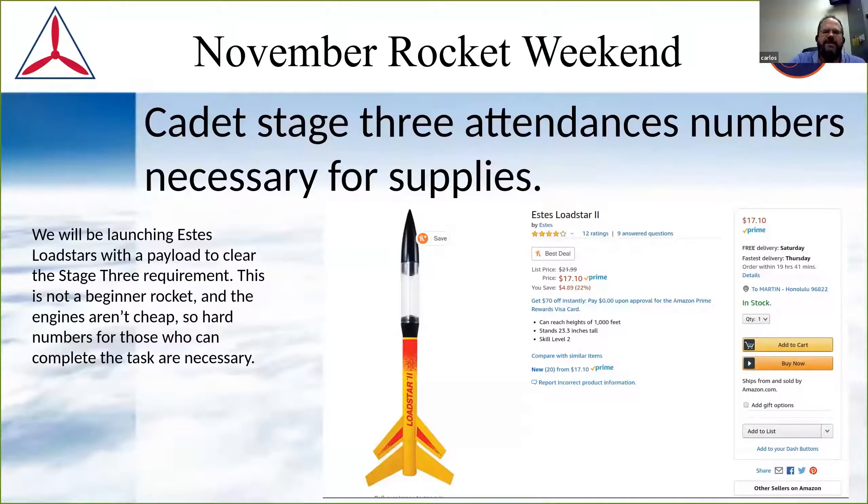The additional costs we need to address are for stage three cadets. The best and cheapest stage three clearance rocket, in my book, is the Estes Loadstar — you can see it on Amazon for less than 20 bucks, and the engines are about $20 for three launches. We can actually load these with the three ounces and get them in the air. I personally don't have enough engines to supply for everyone, but I will be ordering a block of engines for the Alphas and a block for the Loadstars. If you're bringing a lot of cadets, I'm going to need material support.